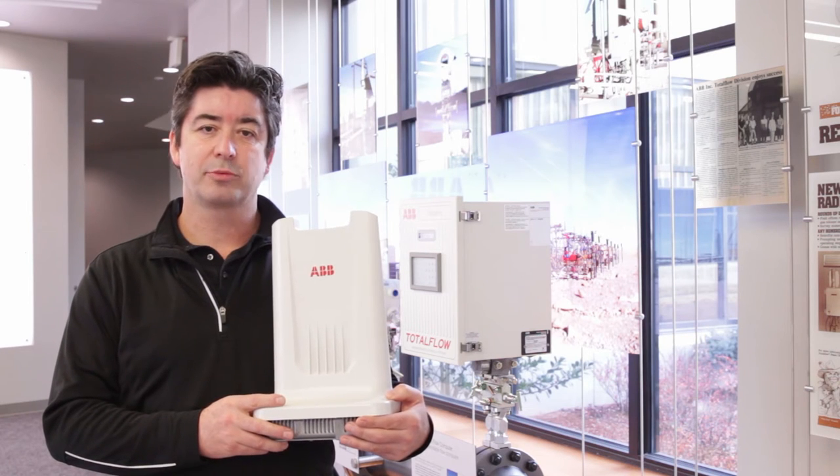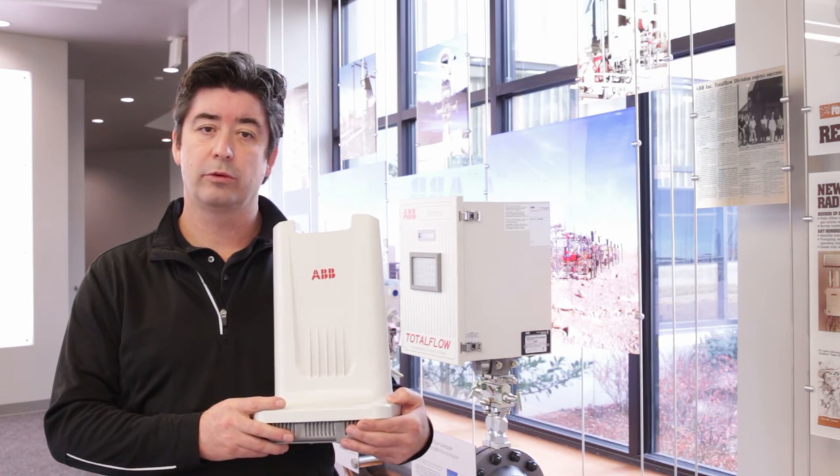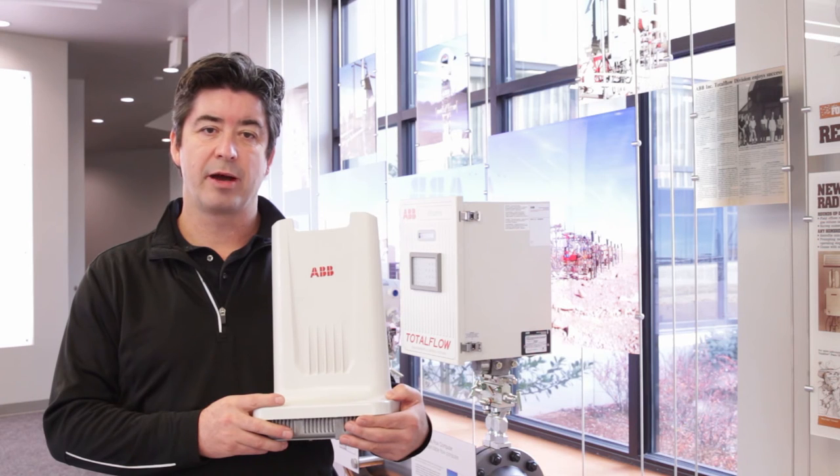ABB wireless routers come in several configurations, with models that can be mounted inside an existing enclosure on a DIN rail, or weatherproof models that can be mounted externally. Both models offer high-speed wireless connectivity to serial and ethernet-enabled devices.